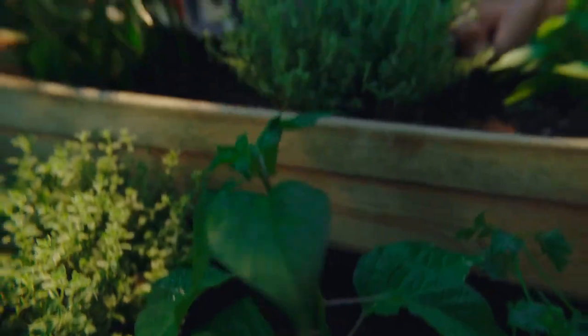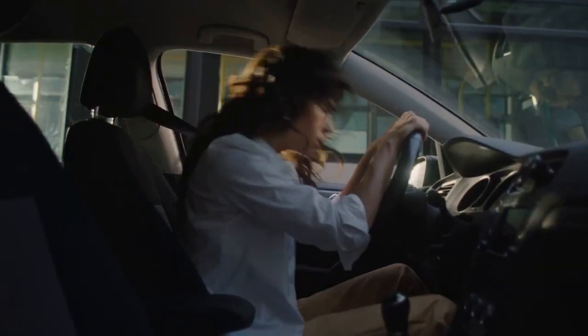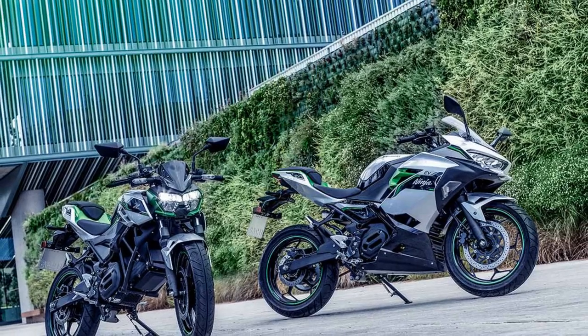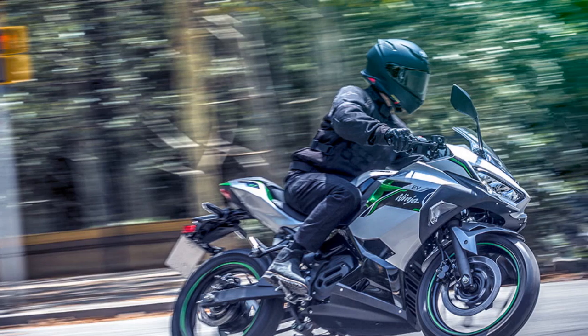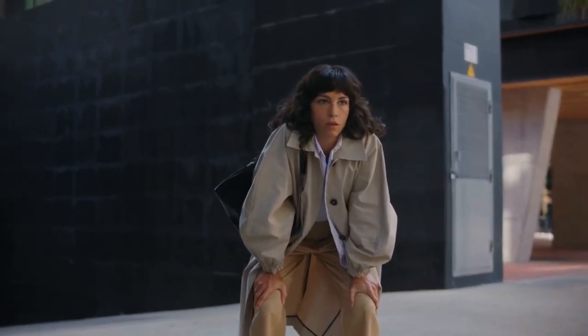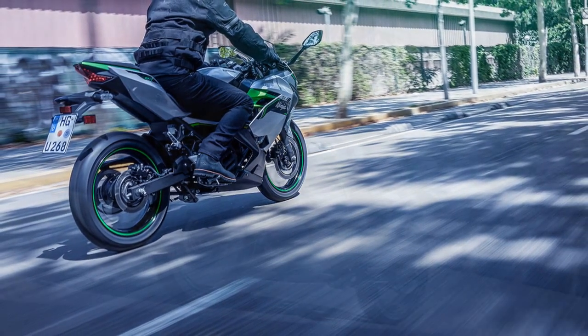The primary focus of Kawasaki's all-electric Ninja E-1 and Z-E-1 is their authentic motorcycle experience, prioritizing the look and feel of traditional bikes. They're not positioned as replacements for conventional motorcycles, but rather as alternatives to electric scooters and bicycles, particularly suited for urban commuting challenges. For city dwellers with short commutes or college students without the means or space for a car, these bikes offer a Kawasaki-powered alternative to costly Uber rides, rigid public transit schedules, or simply walking.